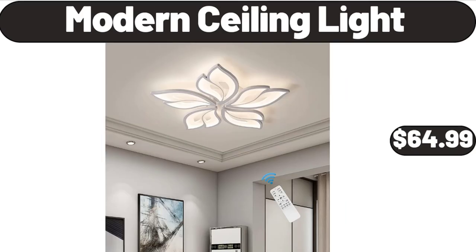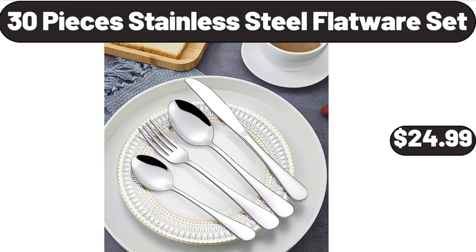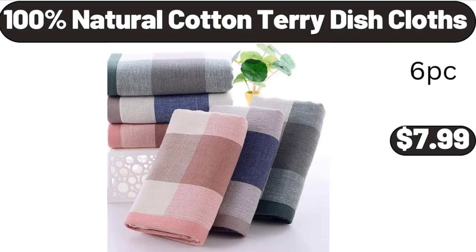Modern ceiling light, $64.99. 30-piece stainless steel flatware set, $24.99.